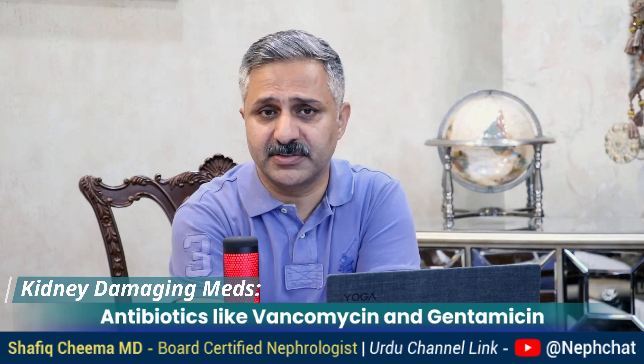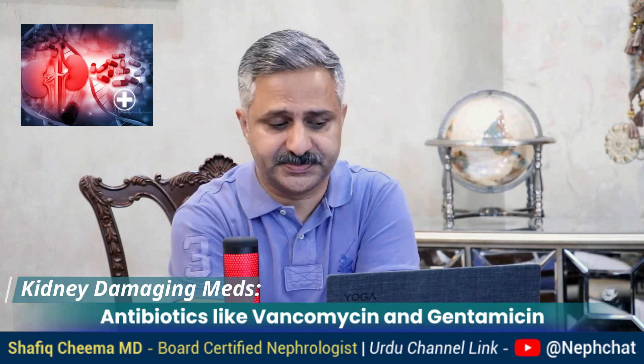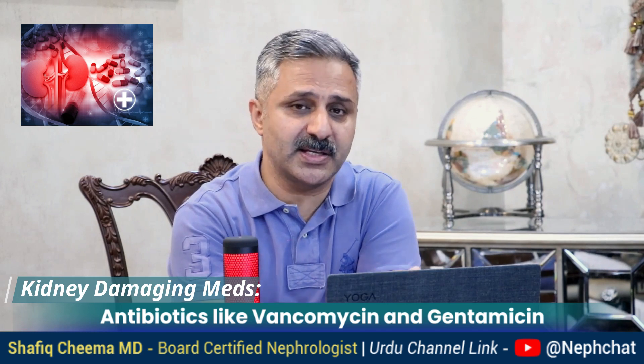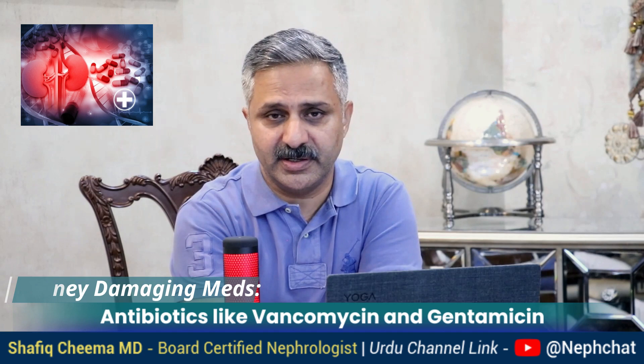On top, number one, are antibiotics — antibacterial, antifungal, antiviral, or medicines for HIV or tuberculosis. They all affect the kidneys. The notorious ones are vancomycin and aminoglycosides like gentamicin and tobramycin. Especially if taken in combination, they could be really bad for the kidneys.